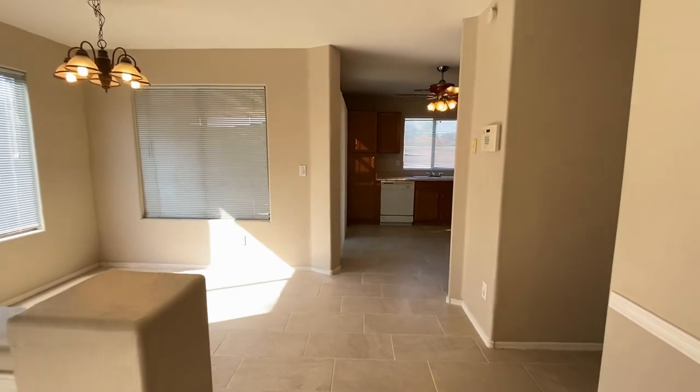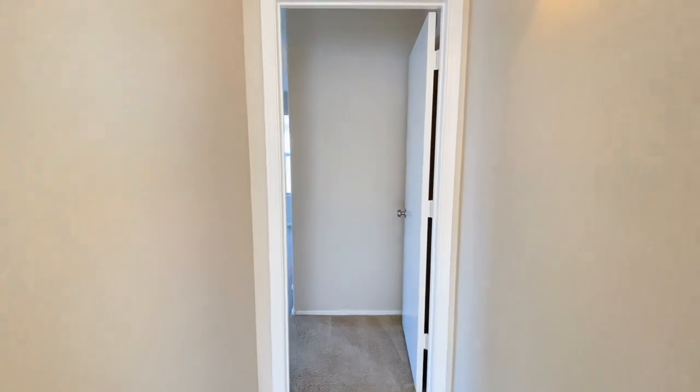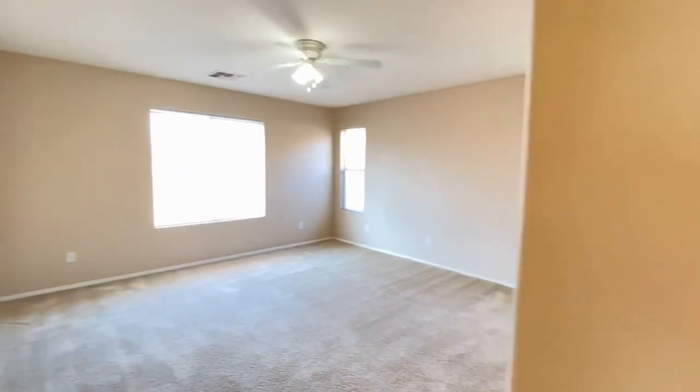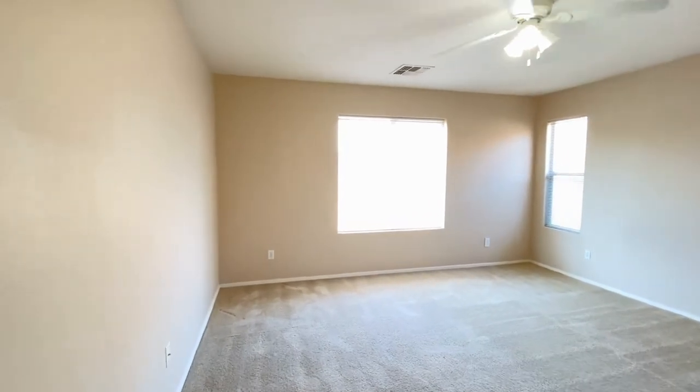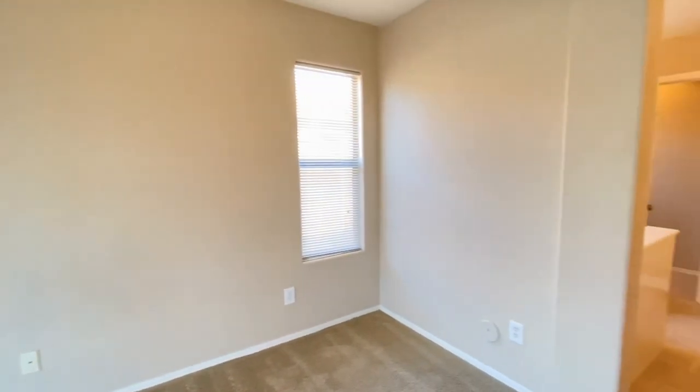Looking at the dining area in the kitchen. We're going to take a right and go into bedroom number four — much of the same: ceiling fan, good carpet, good paint, plenty of natural light. Bedroom number four has its own bathroom.